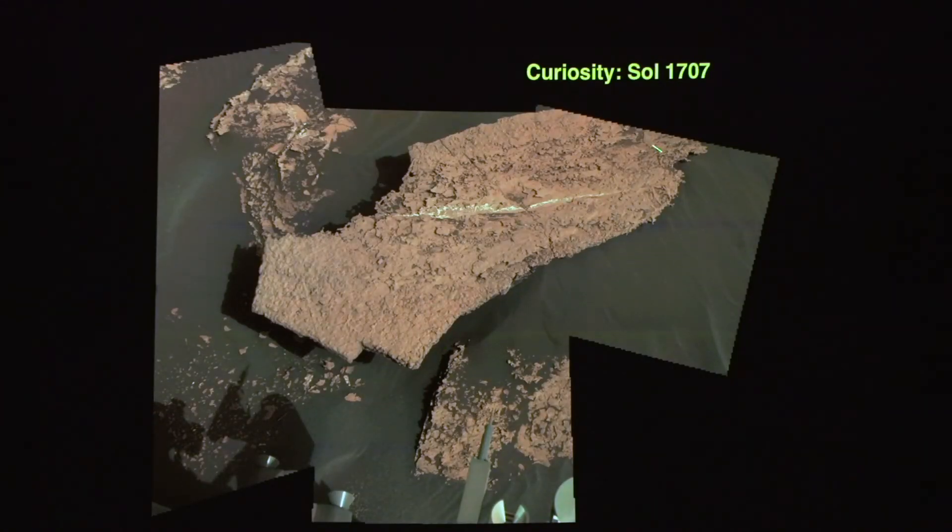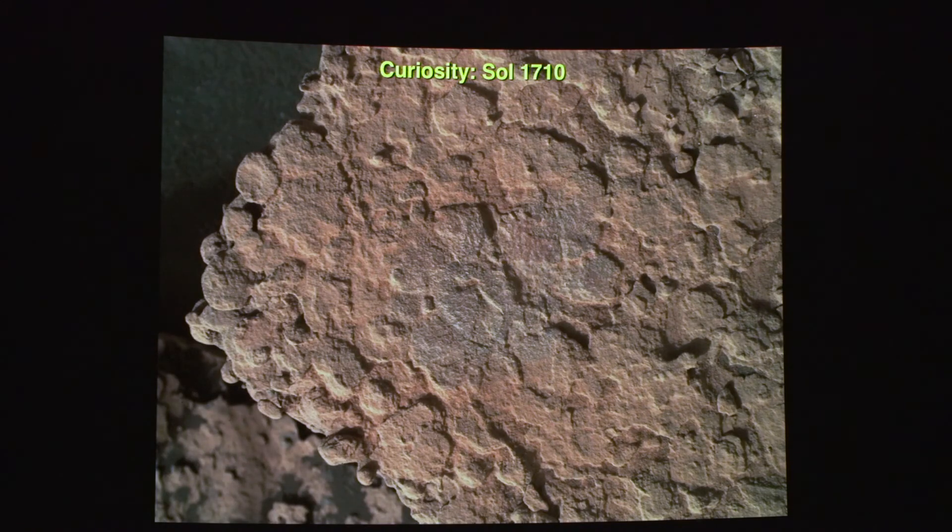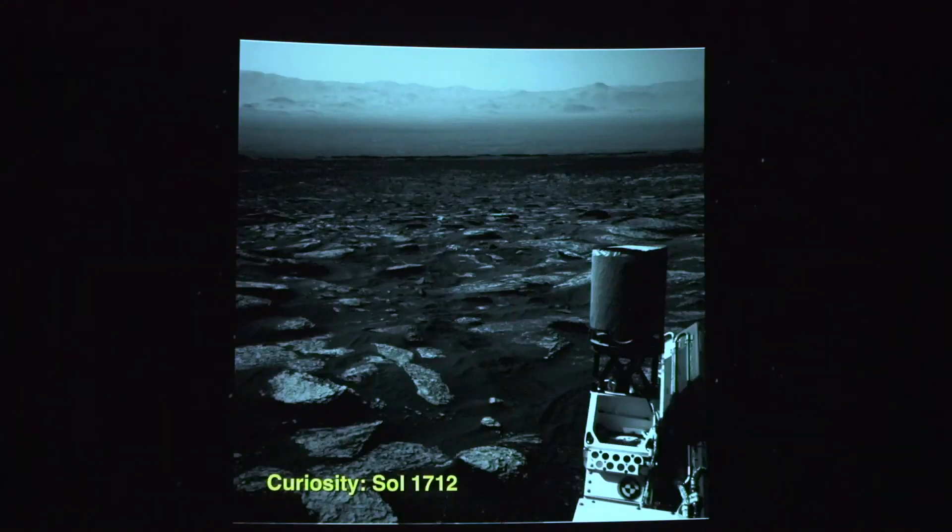This is what White Shelf looks like in color. They actually spent Memorial Day weekend zapping it with their onboard laser to determine the composition, and looking at it up close with a microscope camera to figure out what it's made of. Now they've moved on. Here's where they were yesterday, just looking off at the crater rim in the distance. You can see the atmosphere is fairly hazy, and they're also doing measurements of how much dust is in the atmosphere.